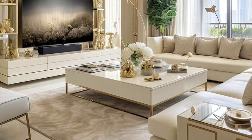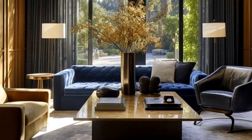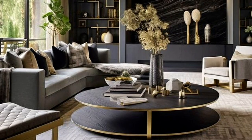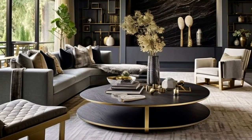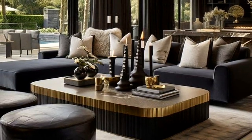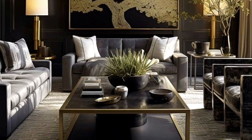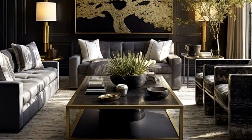There are many types of materials and finishes available for coffee tables. While the type you choose will ultimately be a matter of personal preference, there are a few things to keep in mind. If you plan on using your coffee table as a place to rest your feet, a softer material like wood or leather may be more comfortable. However, if you plan on using it as a surface for dining or working, a harder material like glass or metal may be a better choice — it is also easier to clean in case of any spills.